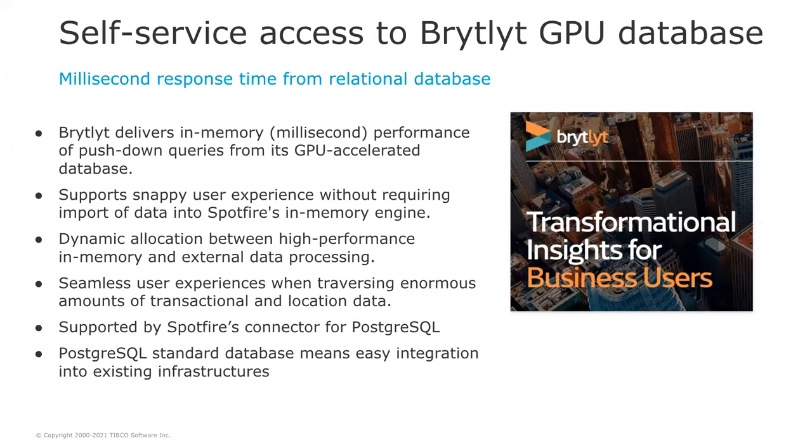Self-service access to the BrightLight GPU database. BrightLight is a GPU-accelerated database capable of delivering in-memory millisecond performance for push-down queries. It provides a snappy user experience for analyzing data without having to import data into Spotfire's in-memory engine. Because BrightLight is a PostgreSQL-standard database, it is fully supported by Spotfire's built-in PostgreSQL connector, providing a seamless user experience when working with enormous amounts of transactional or location data, and it supports visualization modes.